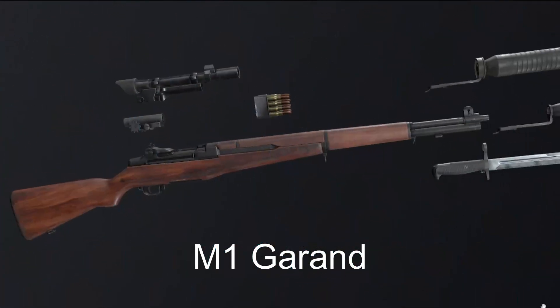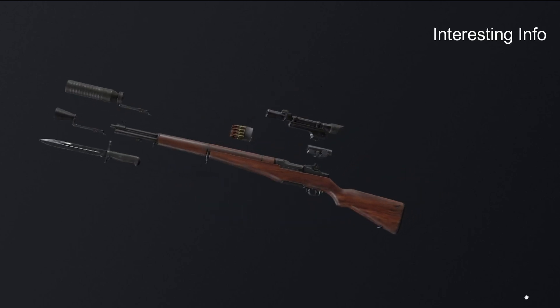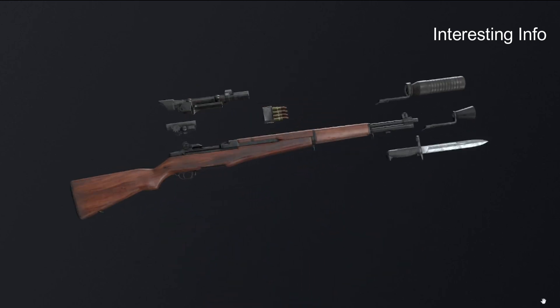The M1 Garand is chambered for the .30-06 Springfield cartridge and is named after its Canadian-American designer, John Garand. It was the first standard-issue auto-loading rifle for the United States. By most accounts, the M1 rifle performed well.